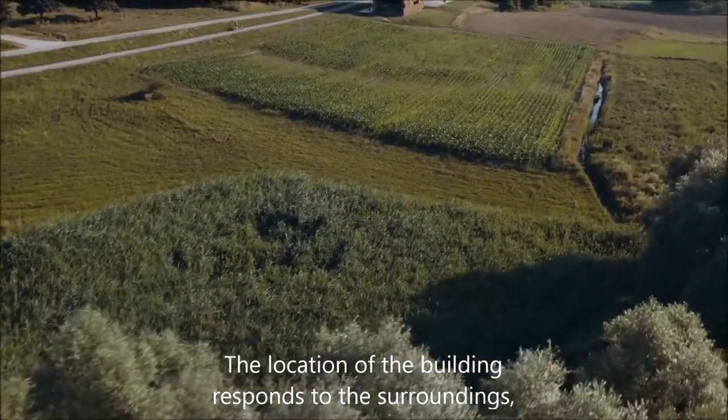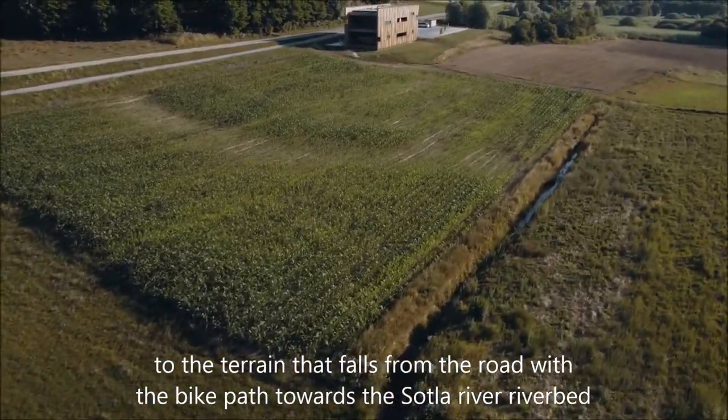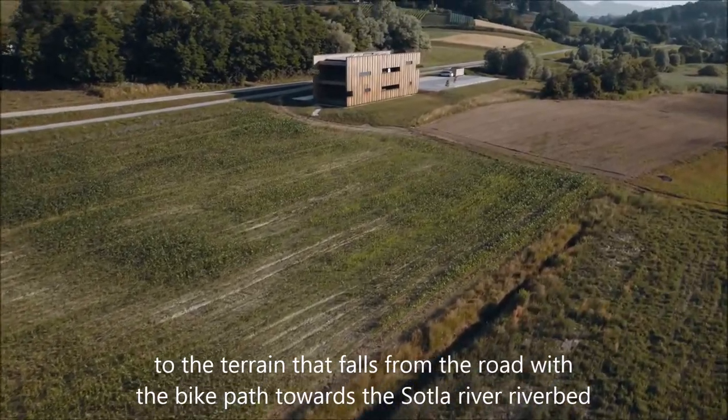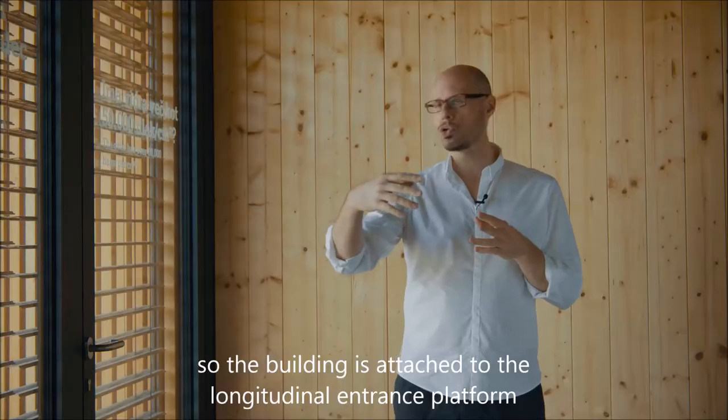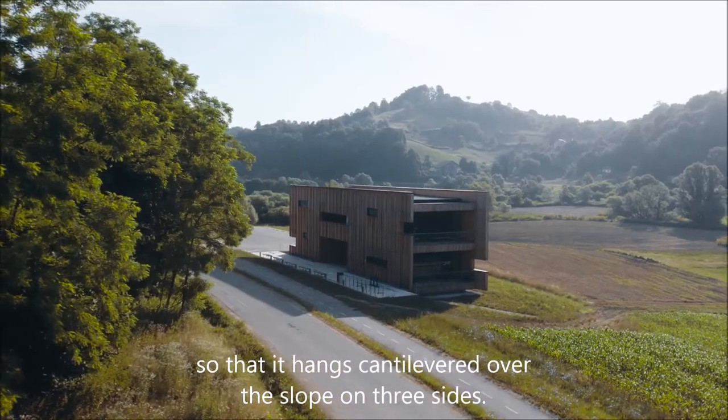Umestitev objekta se odziva na okolico, na teren, ki pada od cestišča s kolesarsko stezo proti koritu reke Sotla. Tako je stavba pripeta na vzdolžno vhodno ploščad, tako da na treh straneh konzolno visi preko pobočja.